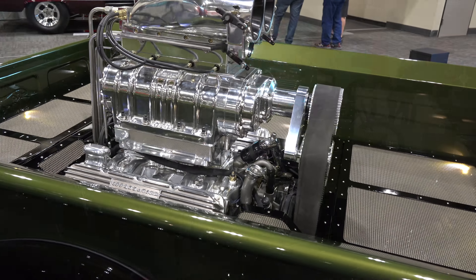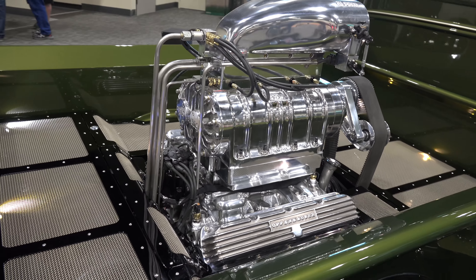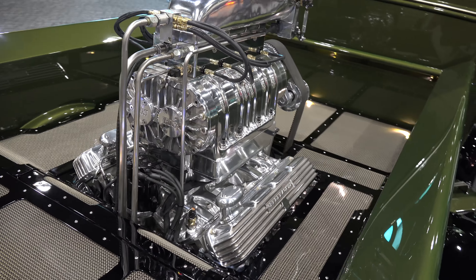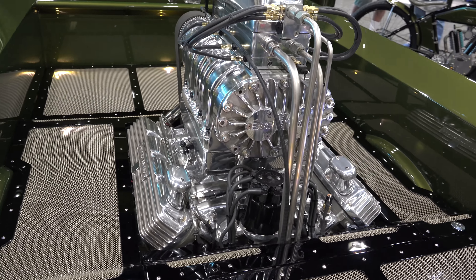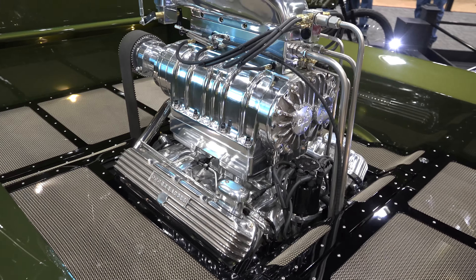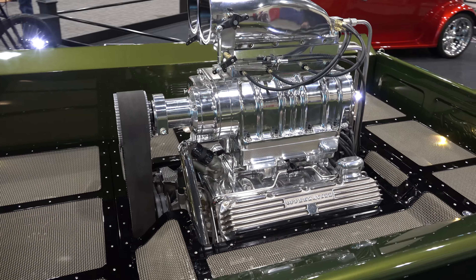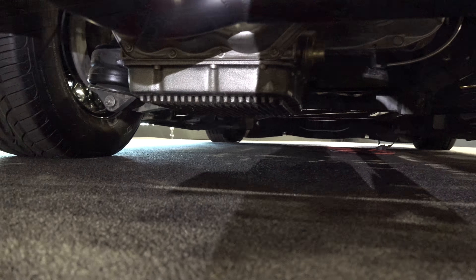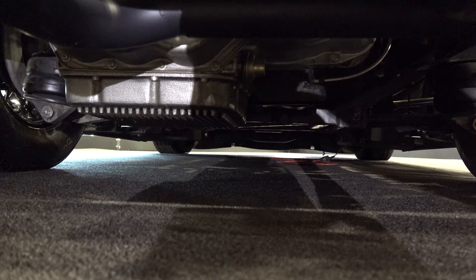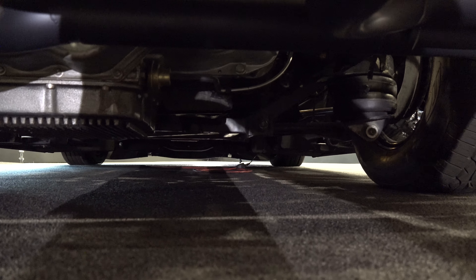Obviously the motor in the bed — and look, it's not just plopped back there; it's awesome. How do you make this thing look like a race truck? That's exactly how you do it. They nailed it. I love it — absolutely love it. Very cool, very clean, top to bottom, and it looks like it's set up to drive.